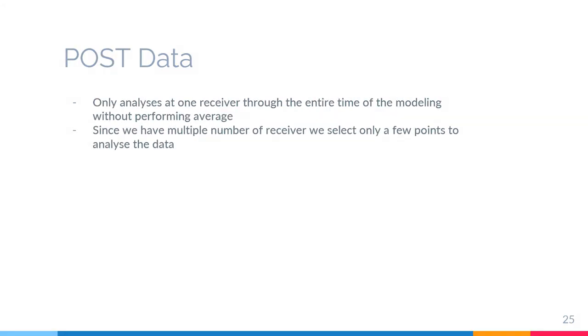The last one is post data. This post data analyzes one receiver through the entire time of modeling with a performing average. Since we have multiple receivers, we can select a few points to analyze the data and make our work easier.